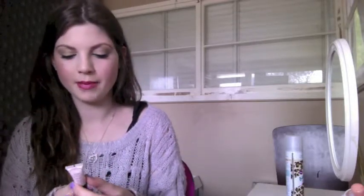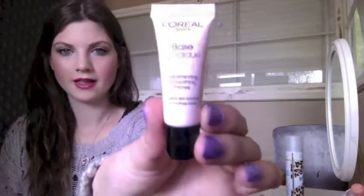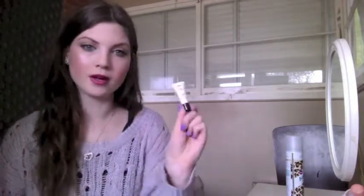I've also been loving this L'Oreal Paris Base Magic Transforming Smoothing Primer. I've just got a little sample of it. I haven't really noticed it making my makeup stay on longer, but it does make my skin feel so smooth before I put on makeup. I do like that, but I won't be buying a full size because it was really expensive.